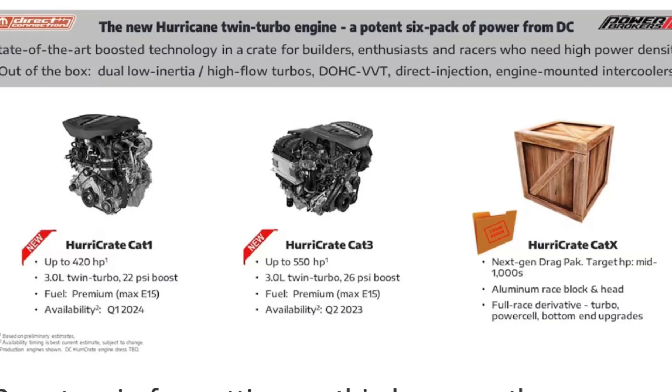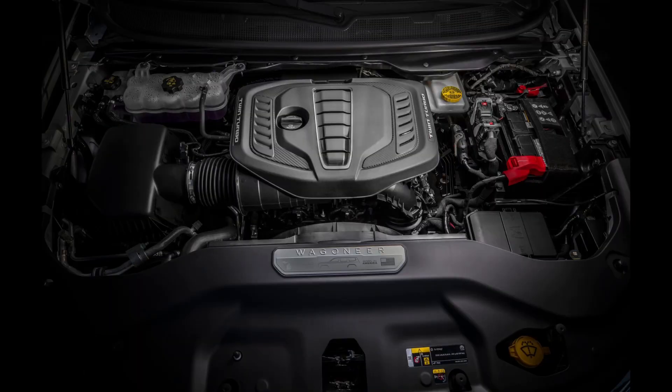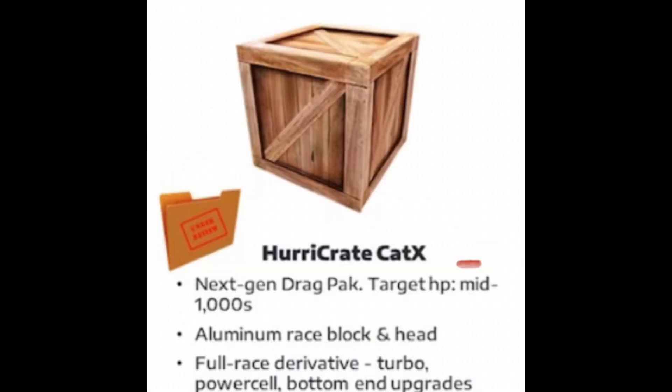The engineers over at Dodge are making a statement that a lot of people are not even paying attention to. The current six-cylinder Hurricane twin-turbo engine available in the Grand Wagoneer is a three-liter six-cylinder engine. Dodge is saying they will also have a version of this same motor that will be able to push out upwards of a thousand horsepower. So that's a three-liter motor pushing out a thousand horsepower.